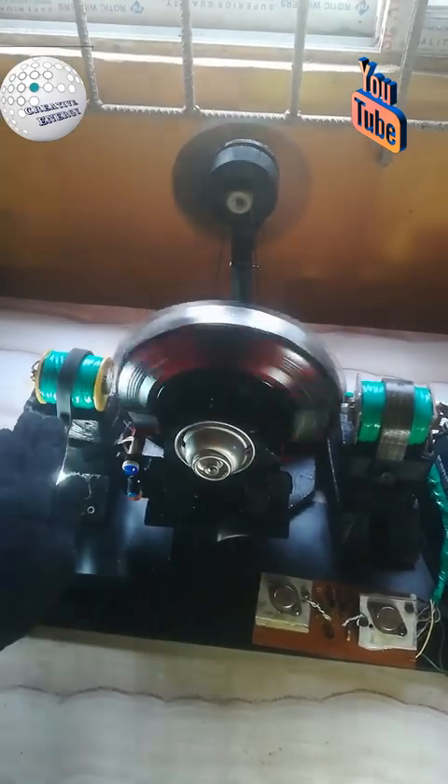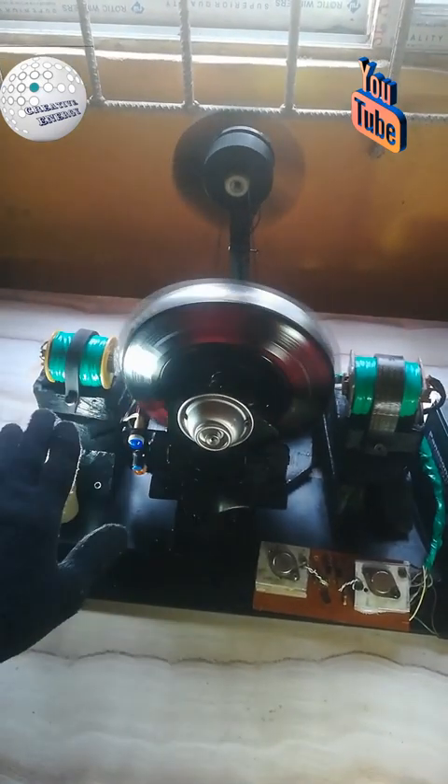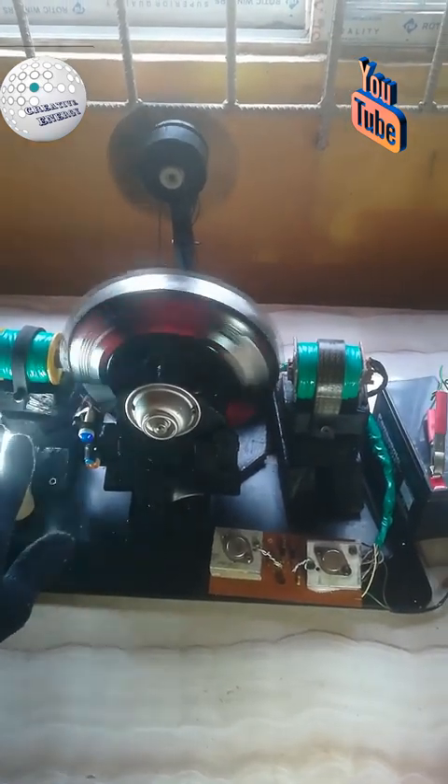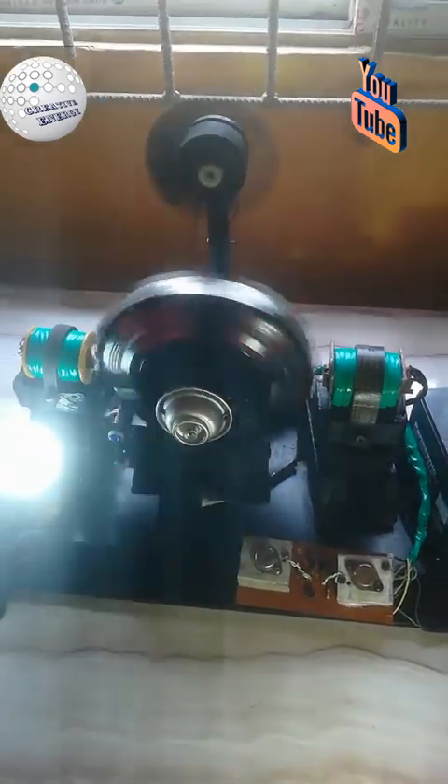What is back EMF in motors and generators? In generators, back EMF refers to the voltage generated in the opposite direction when the generator is producing electricity. It's an essential consideration in the design and operation of both motors and generators.